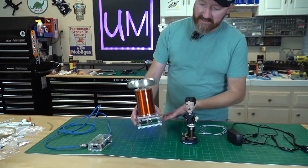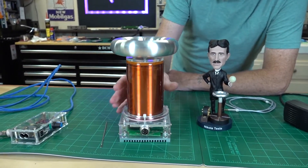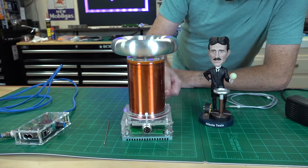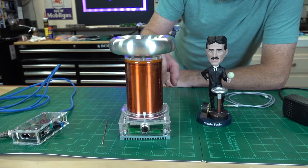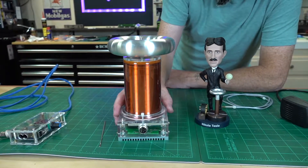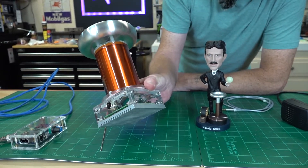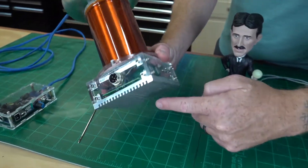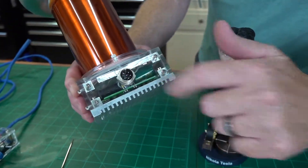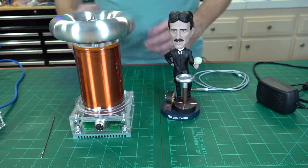Of course, you get the Tesla coil itself. Very well built, it's got some good weight to it. Nice spun aluminum top, copper windings on the secondary coil, and then the primary coil — you can see the windings down there. You can see some capacitors and a massive heat sink on the bottom, and a nice aviation-style cannon plug. It's very well built.